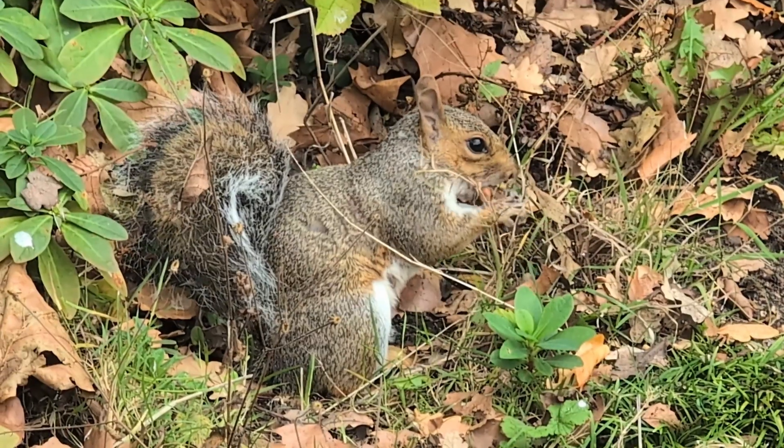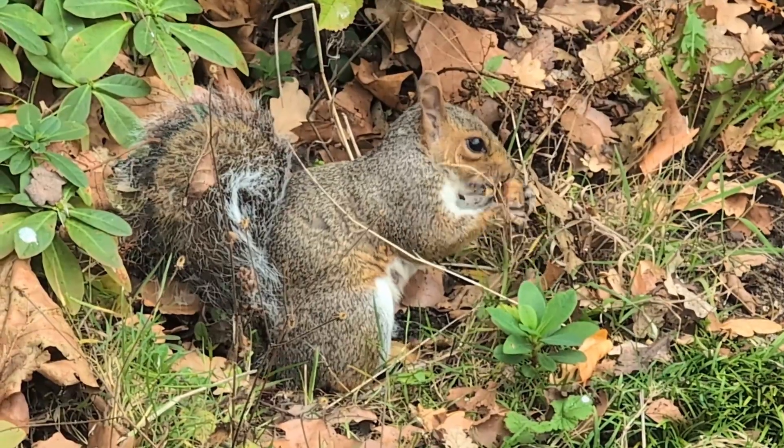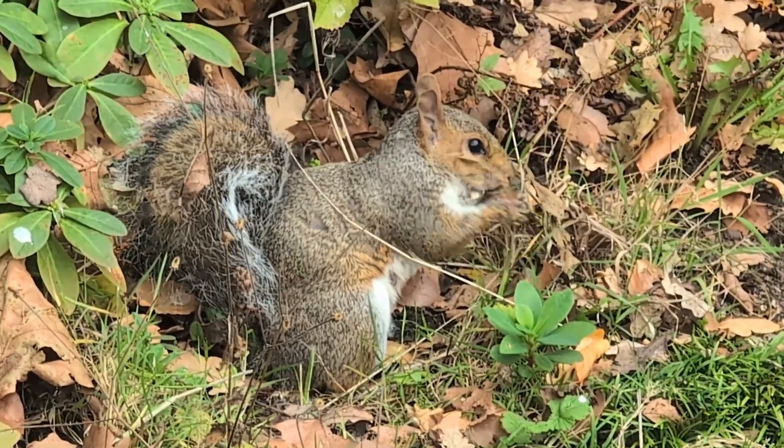Sir, you have to pay for that. The only animal that likes zoos more than humans — squirrels.